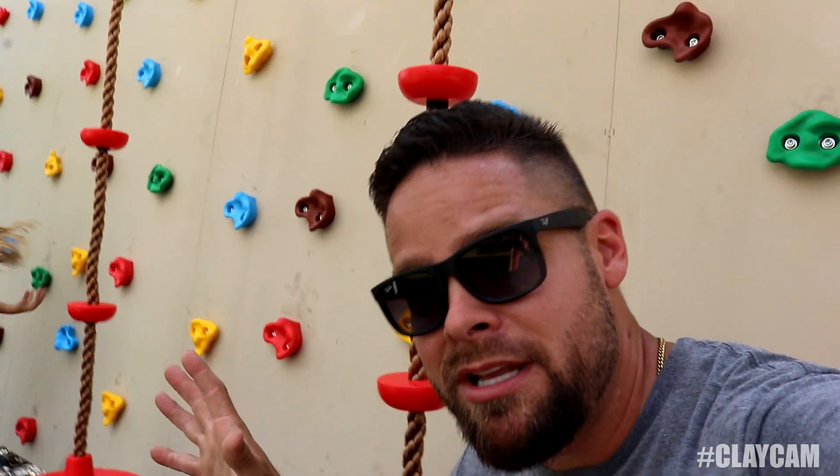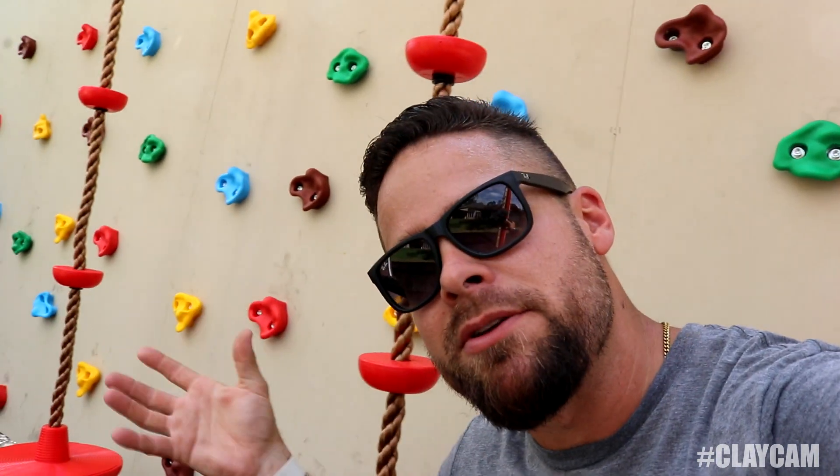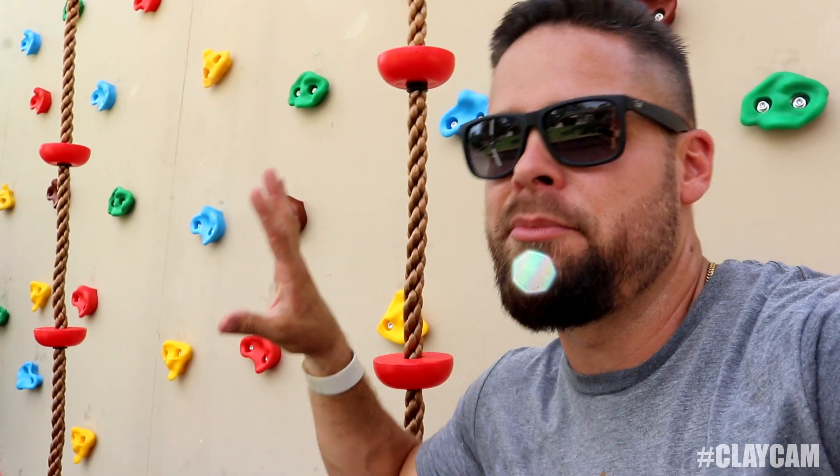One thing I was unsure about when we were building this is how to place out the rock wall rocks. Do we have some sort of pattern? Are we supposed to measure out? What we did was just put little pieces of blue tape and tried to make them as random as possible, and whenever we had the correct spacing we drilled the holes and put on the rocks. Worked out pretty good.